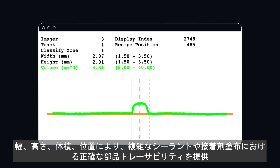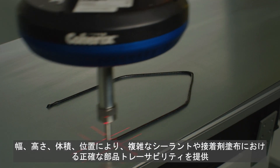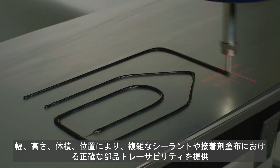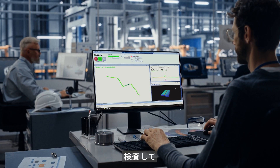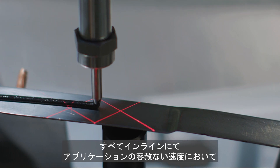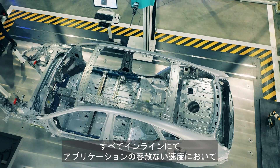Width, height, volume and location, providing precise part traceability of complex sealant and adhesive dispensing. It can see, inspect and even control the process, all in line, at the unrelenting speed of the application.